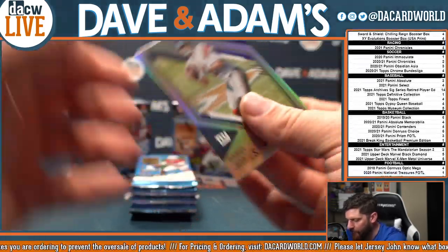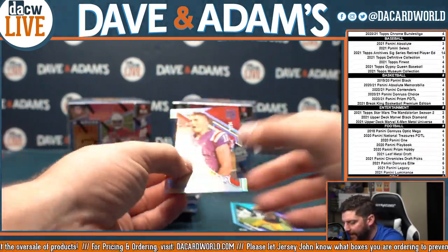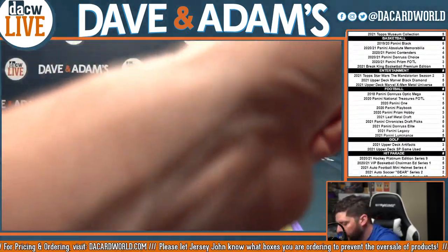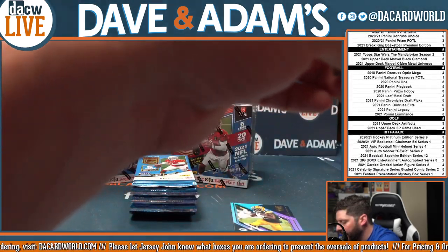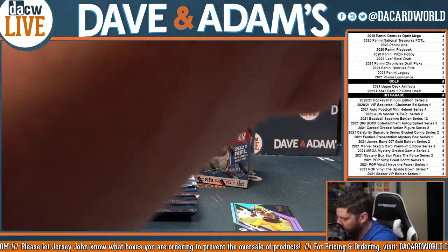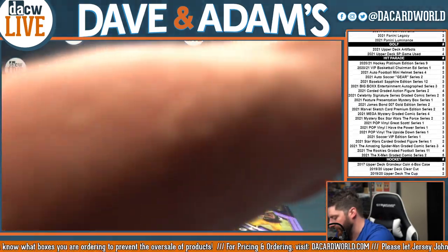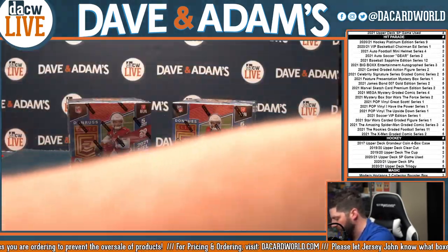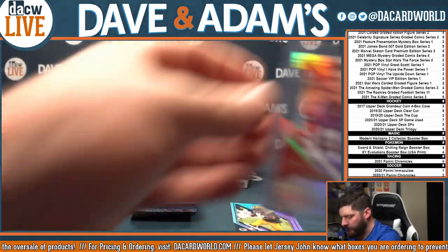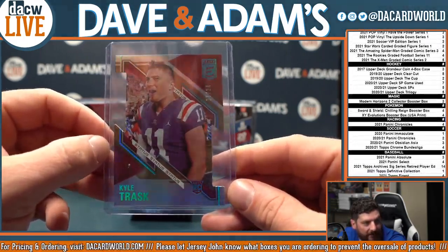Big Ben. Danny Dimes. And our first rookie quarterback with a die cut and number — that is out of 24. That's Kyle Trask. That's a nice looking card as well. That is one thing I will say for Donruss Elite — they have done a nice job with design. Kyle Trask out of 24, and that will be the NFC South and Scott B. again.